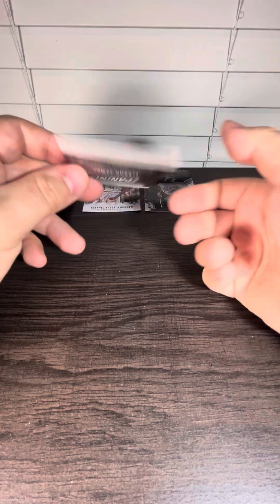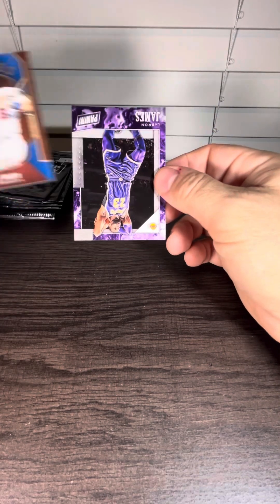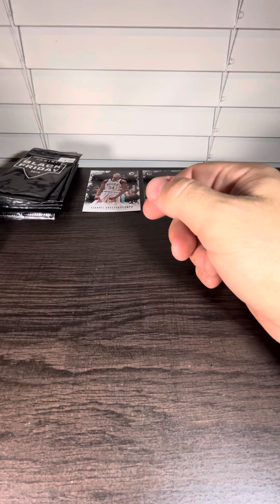LeBron James in the back — hopefully it's numbered. Will Smith rookie. LeBron James. Not numbered, unfortunately.